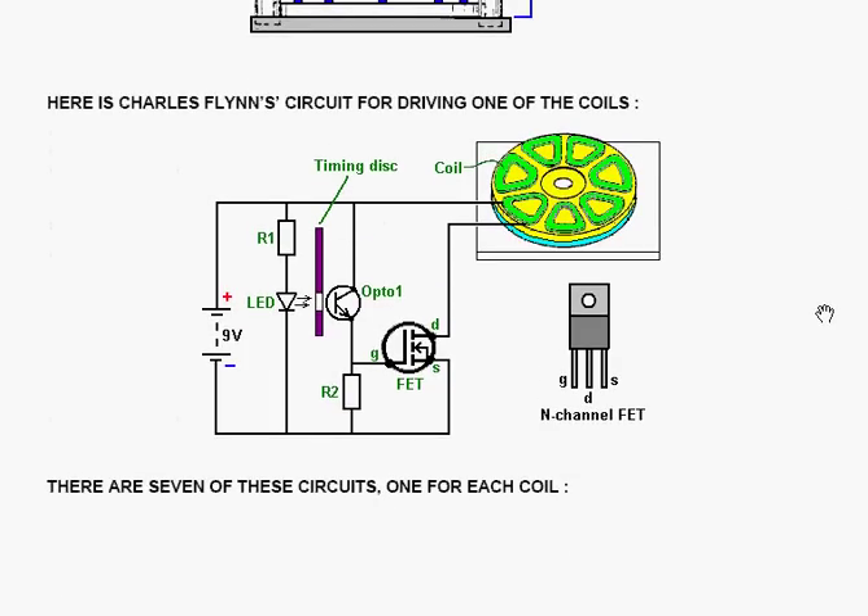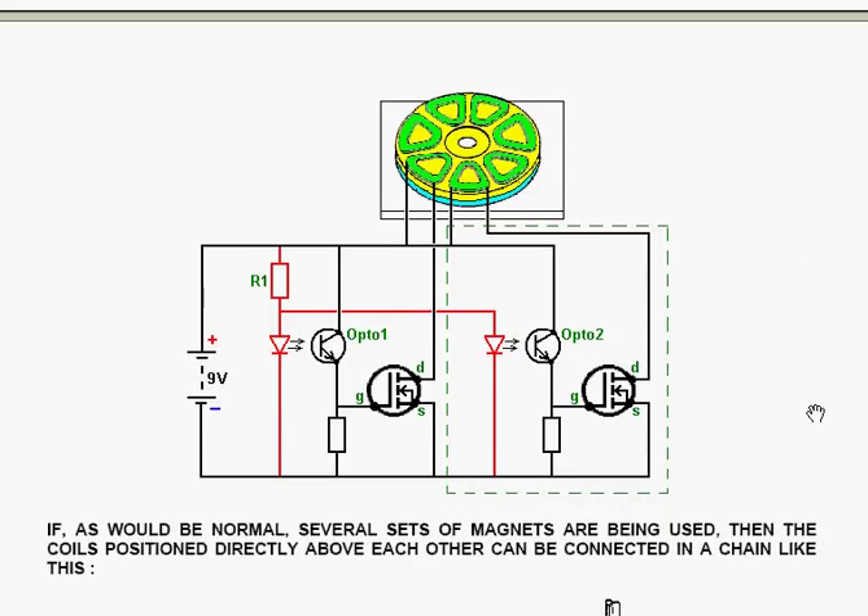Charles Flynn gives a circuit for driving one of the coils. The LED is powered from the battery through a resistor, and when the timing disk slot comes opposite it, the light shines through and drops the resistance of the optodevice, which then raises the voltage between the resistance and the optodevice. That raises the voltage on the gate of a field effect transistor, and the resistance between the drain and the source drops dramatically, feeding current through the coil back to the battery. The FET connections are: the gate at one side, the drain in the middle, and the source at the other side. There are seven of those circuits, one for each coil.